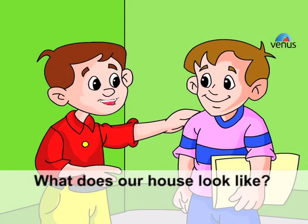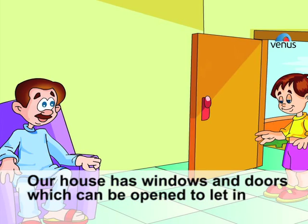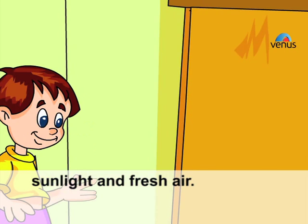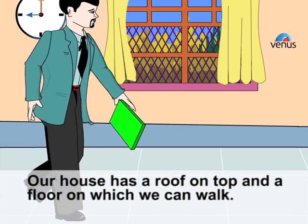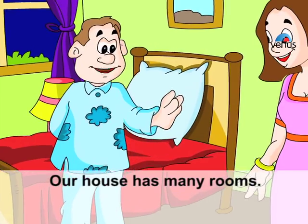Our house has windows and doors which can be opened to let in sunlight and fresh air. Our house has a roof on top and a floor on which we can walk.